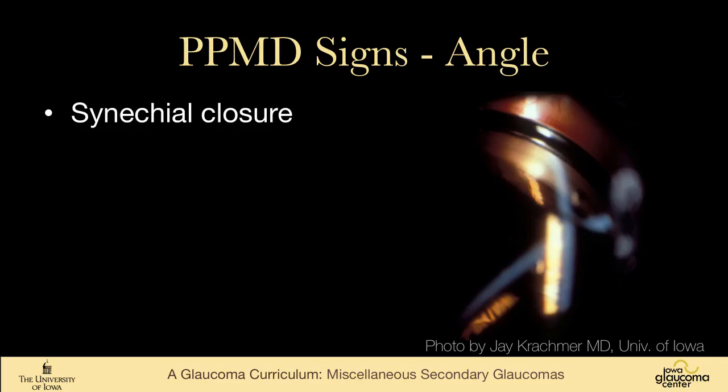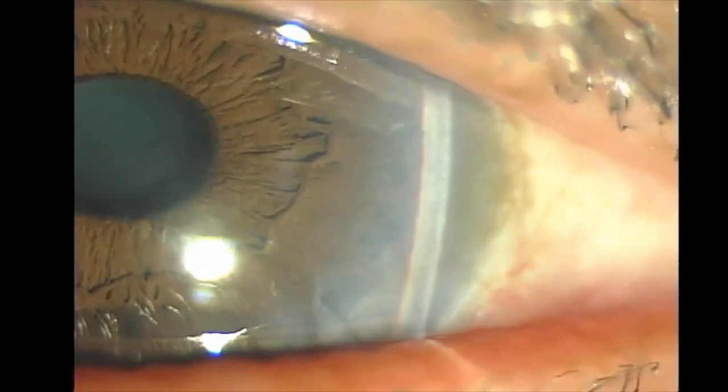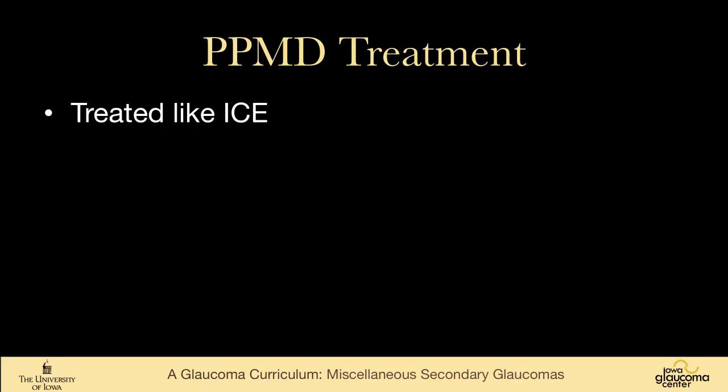This shows pretty end-stage corneal changes from PPMD. On gonioscopy, one can see synechial angle closure. Here's another patient — you can see the blisters on the cornea and linear changes, and the iris is all the way up against the cornea. The angle is closed in this region, and the iris itself looks pretty normal, while the angle is extensively closed with synechiae. We treat it like ICE syndrome — it's a chronic angle closure glaucoma, and in my experience, less aggressive than ICE. These patients frequently need corneal transplants.